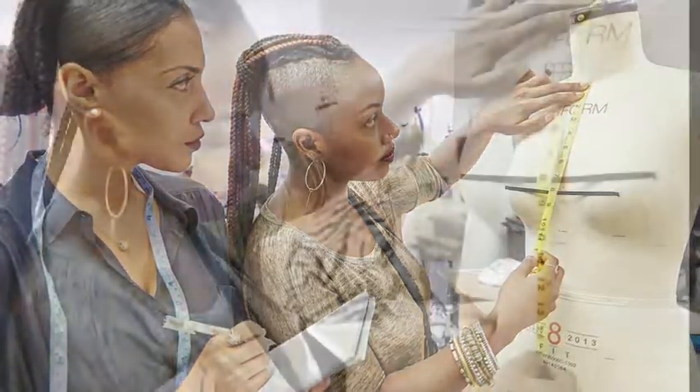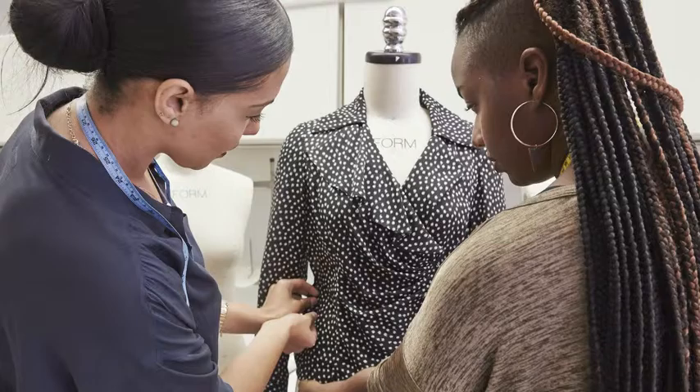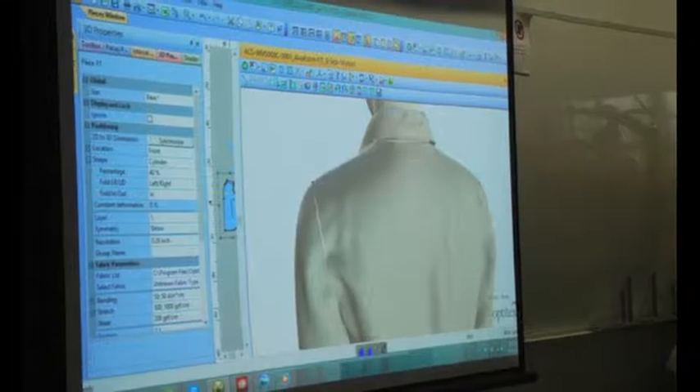The idea behind the course is to stimulate students to think outside the norm. The technical design course is a Bachelor of Science — it's two years. We have advanced textiles, advanced manufacturing, production pattern making, beginning pattern making, computerized pattern making, and marking and grading.